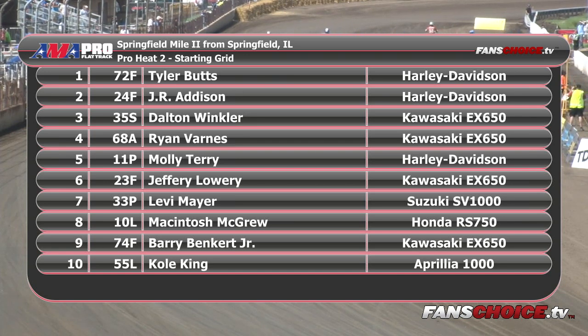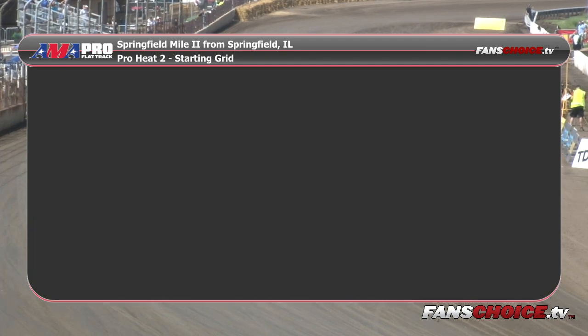Last rider on the front row from St. Louisville, Ohio, the 23F, Jeffrey Lowry. Back in row number two: 33P Levi Mayer, 10L Mack McGrew on the Honda RS750, 74F Barry Baker Jr., and the 55L Cole King from Burlington, Iowa, on the Aprilia. Mack McGrew was late to staging, so he is back there on the penalty line. Here we go — Pro Twins Heat Race number two, six bikes on the front row, three on row number two, one bike on the back. Top seven finishers go directly to the main event; everybody else goes to a last chance qualifier.